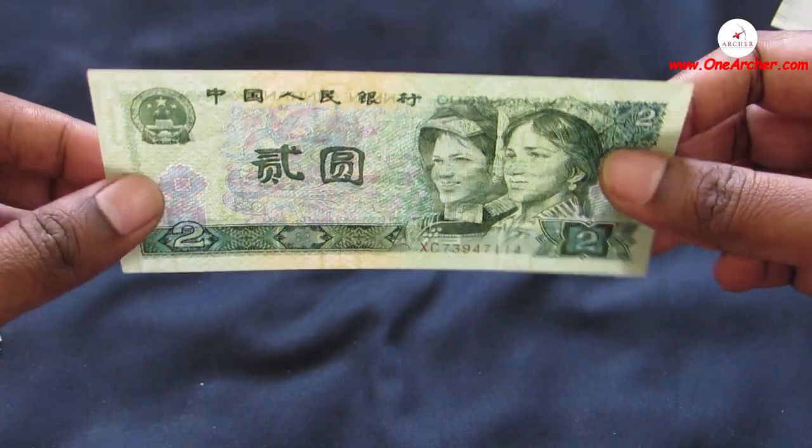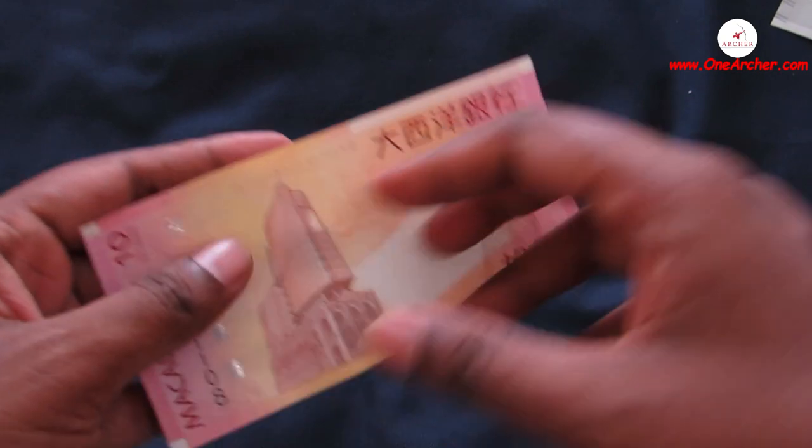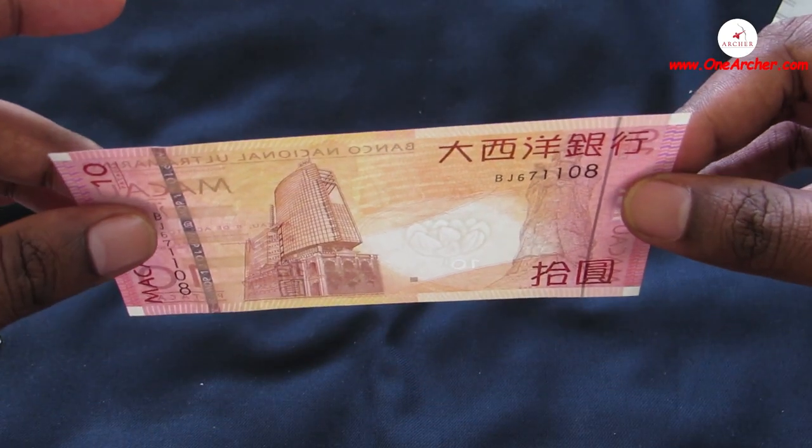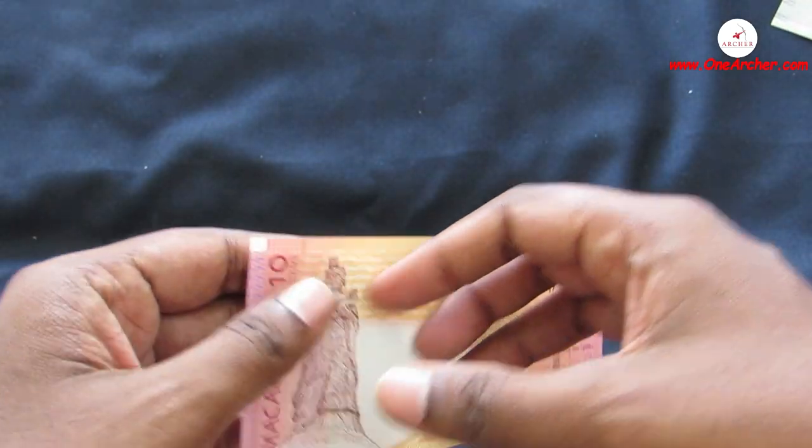The seventh one is from Macau. This is 10 Patacas of Macau. On the obverse is the EIMA goddess, and on the reverse is old and new buildings of Banco Nacional Ultramarino in Macau.